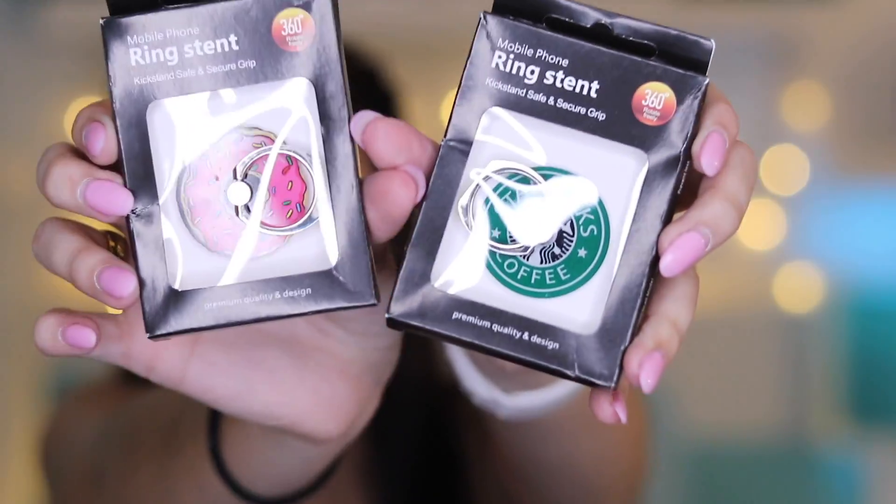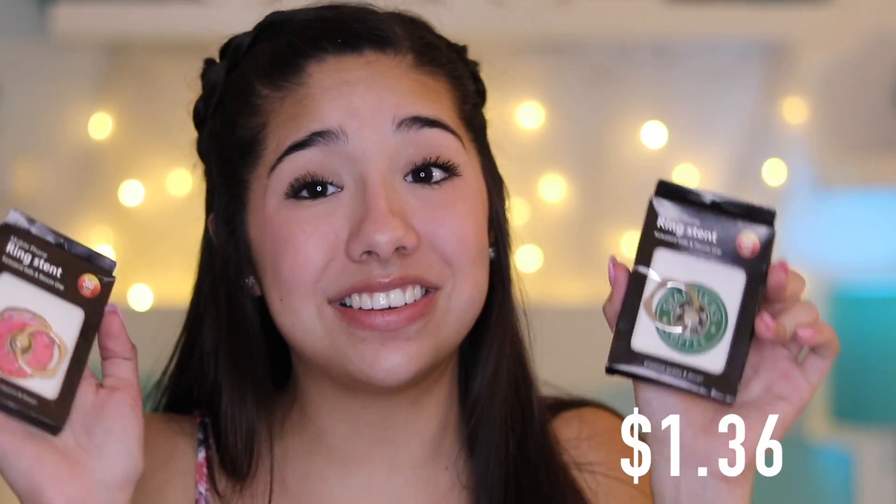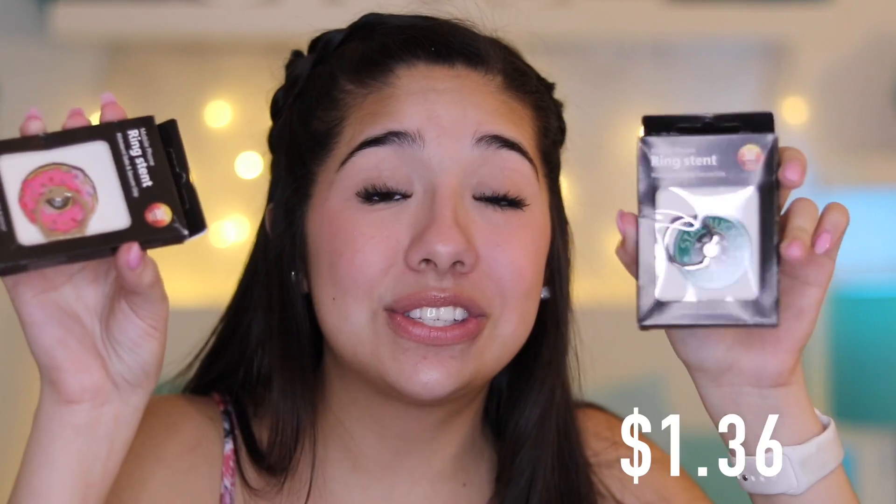We have two popsockets! I ordered some popsockets as well — two from the same company, and these are adorable. I got a donut one and a Starbucks one. These are both $1.36 each, so I think that is such a steal.